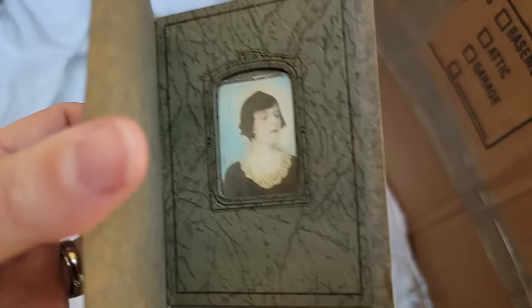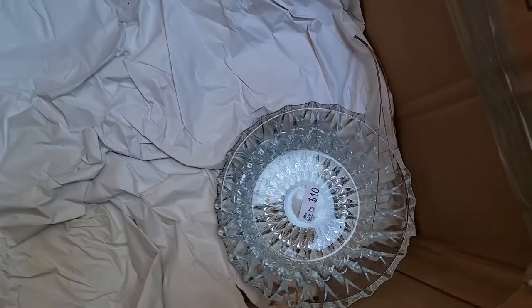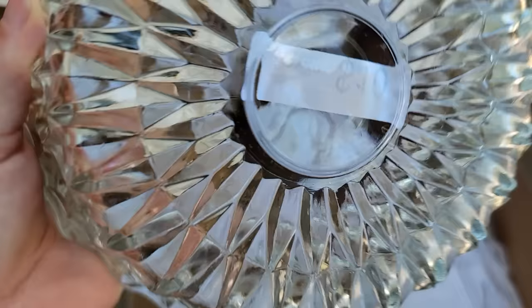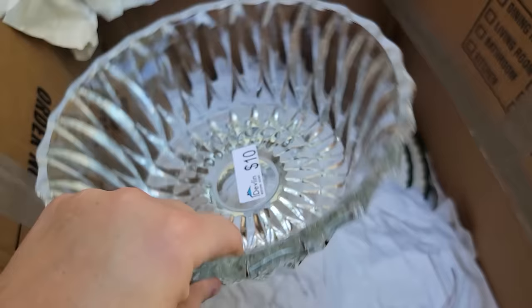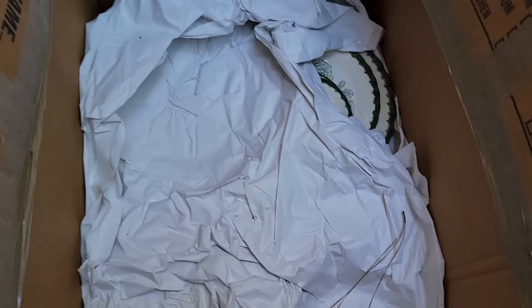What is this? Oh my gosh — I'm not sure what to think about that. That's somebody's picture. There's also some crystal here — no idea who the maker is — but let me tell you, cut crystal is coming back in style right now big time.